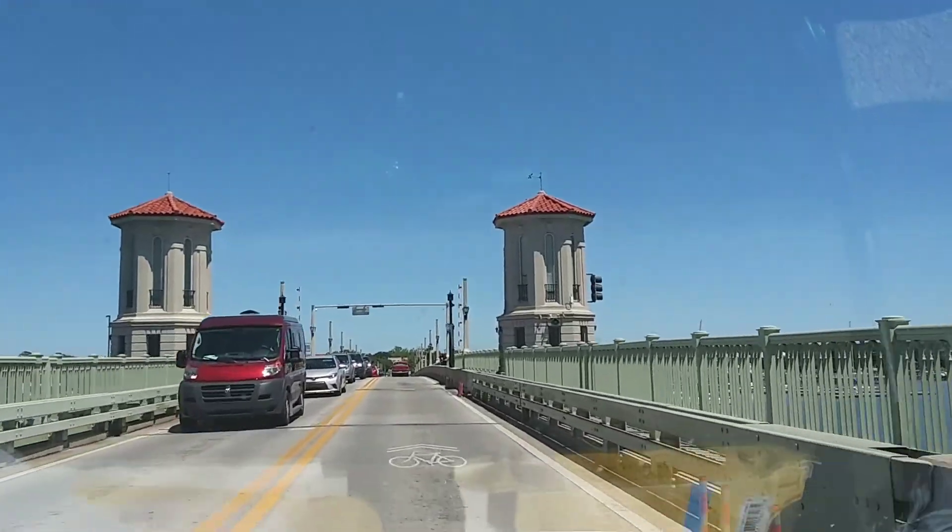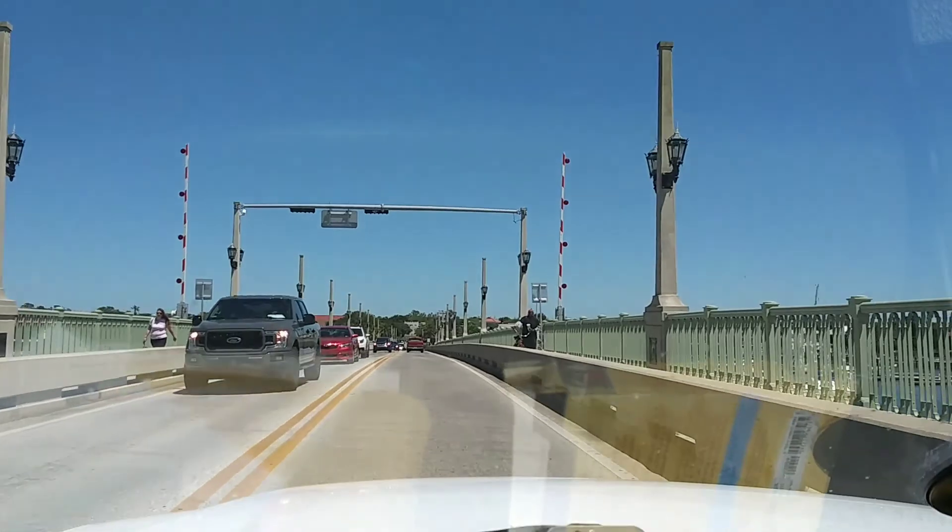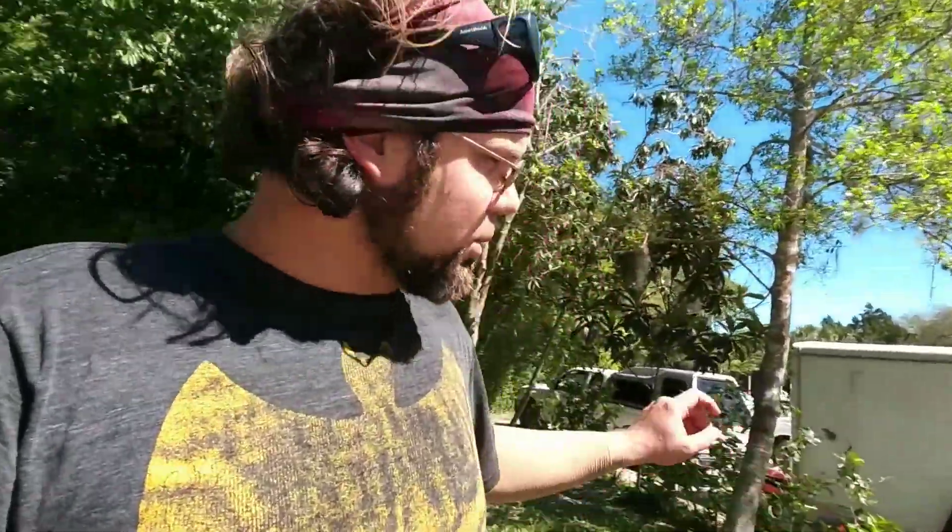Hello guys, it is now about 3:30 in the afternoon on Monday, April the 22nd, 2019. As you can see, my camper is right here in a trailer parking spot. This is where people normally drop their boats off at the boat ramp. I'm taking advantage of the longer parking spot to leave Nestor in the camper — you can hear the generator going, so he's got air conditioning in there.